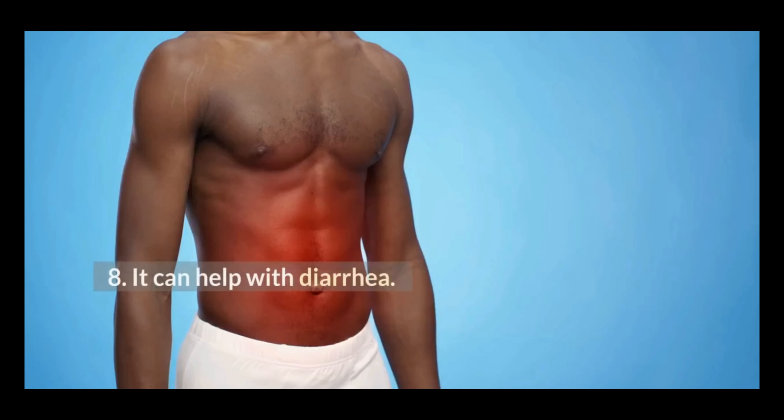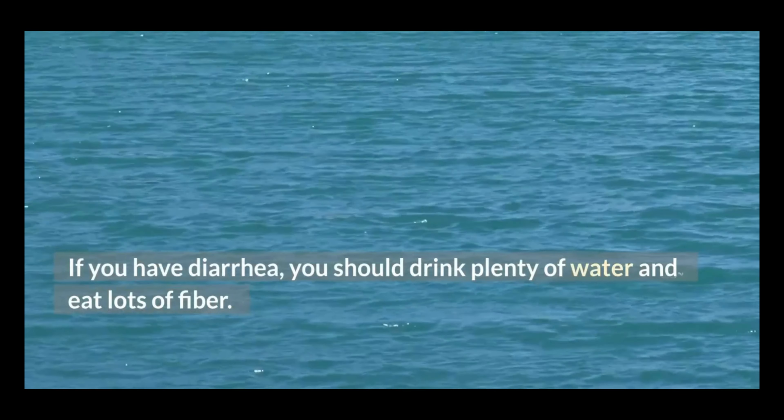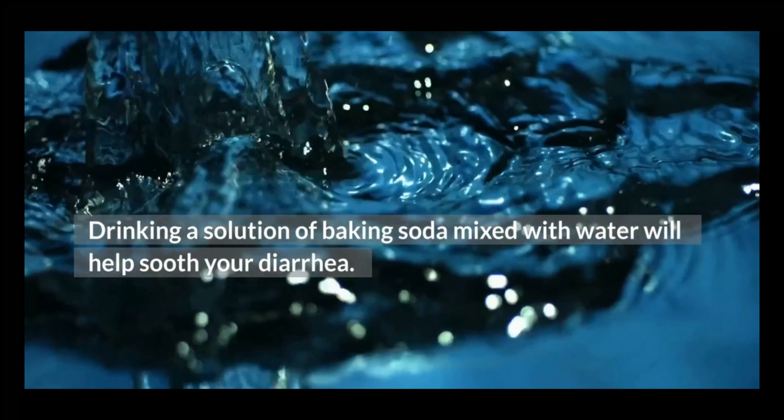8. It can help with diarrhea. If you have diarrhea, you should drink plenty of water and eat lots of fiber. Drinking a solution of baking soda mixed with water will help soothe your diarrhea.